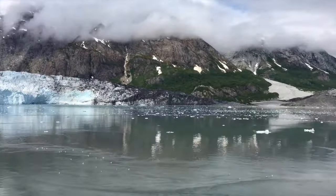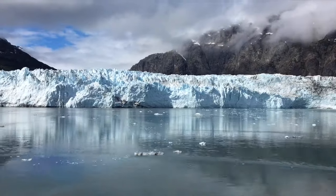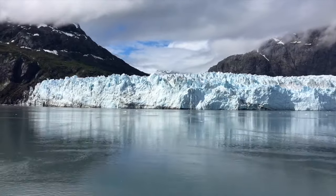This high-speed animation was filmed at Marjory Glacier at the north end of the Tar Inlet in Glacier Bay National Park. This glacier is approximately 200 feet tall and nearly a mile wide.